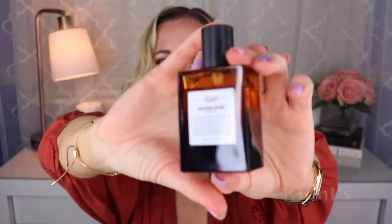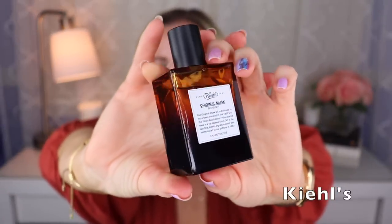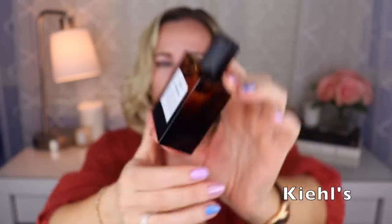Next we have one from Kiehl's that's been around a long time — this is called Original Musk. It smells like a musk fragrance with some florals and maybe a touch of patchouli, but mostly it's about the musk. I really enjoy this fragrance. If you're really into musk and you haven't tried this, it's maybe $40 or $45 at Ulta or Kiehl's or wherever you can buy it.